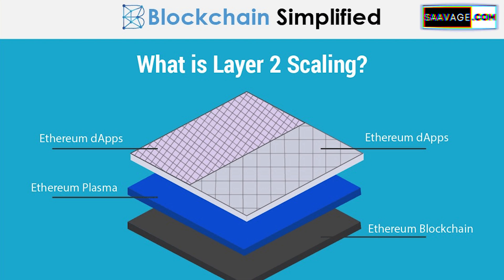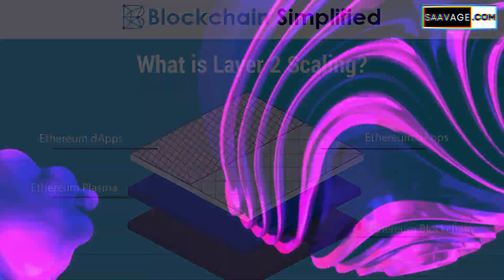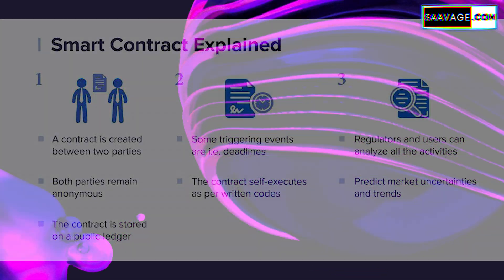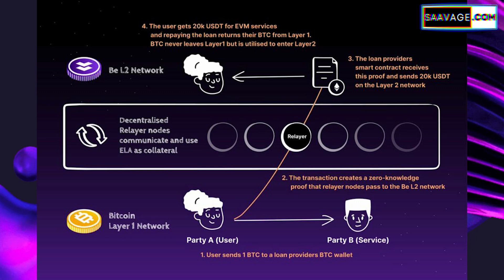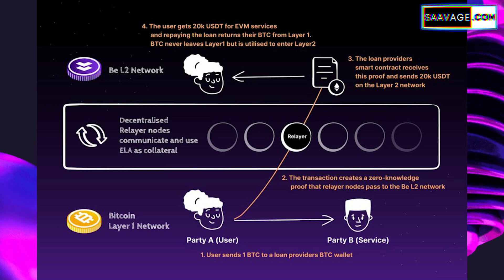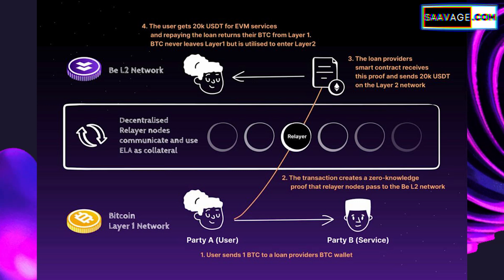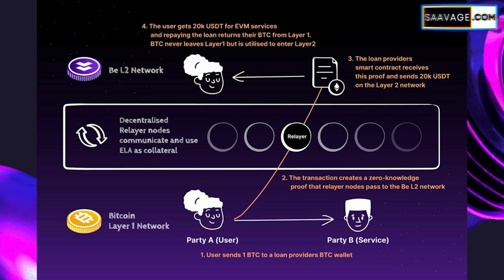BEL2 stands out because it's specifically designed for Bitcoin. Bitcoin, as we know, is powerful but has its limitations — like not being able to handle smart contracts natively or process transactions fast enough. With BEL2, Elastos aims to bring advanced features to Bitcoin, including smart contracts, which are self-executing contracts with the terms of the agreement directly written into the code. BEL2 could also allow Bitcoin staking, meaning for the first time you could actually earn rewards directly on Bitcoin. The big deal here is that BEL2 is making Bitcoin more versatile, all while keeping the security and reliability that Bitcoin is known for.